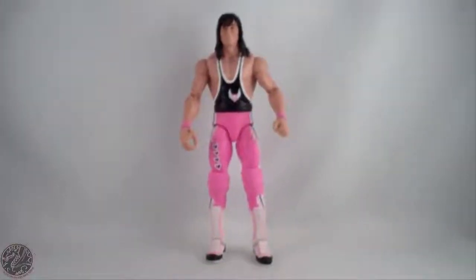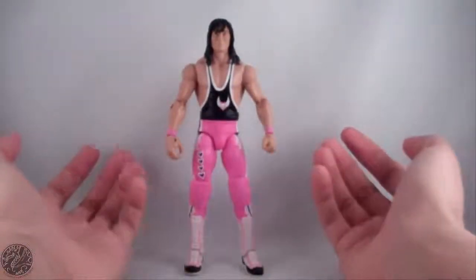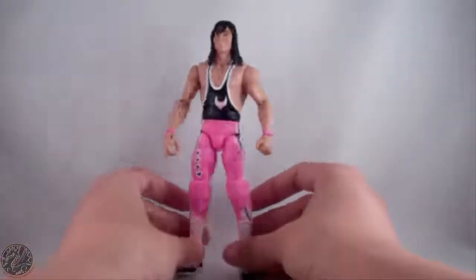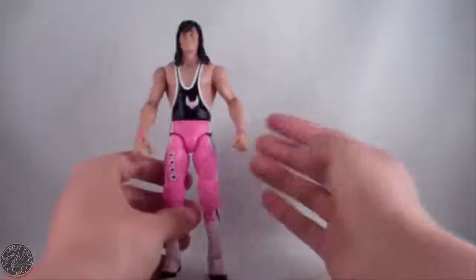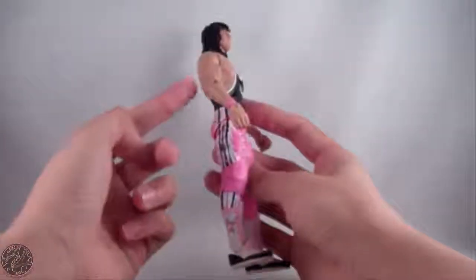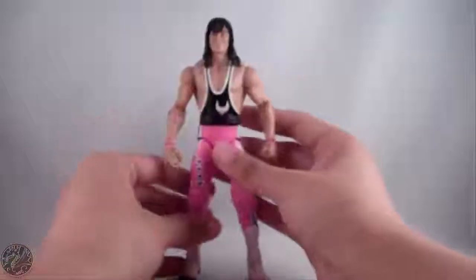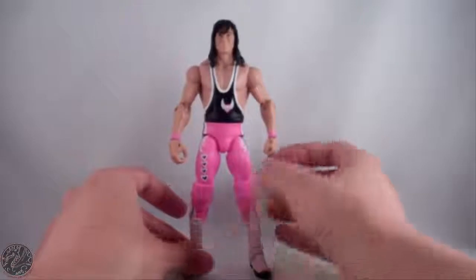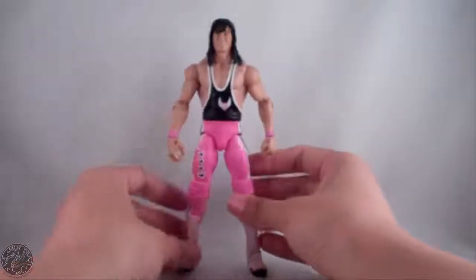One nitpick I have is that he's missing his elbow pads. This is supposed to be the WrestleMania 10 Bret Hart and he had elbow pads — they are nowhere to be found on this figure and they did not come with him. Why they forgot to throw those in I don't know. It's not a huge deal breaker, but it's not accurate to his WrestleMania 10 appearance.